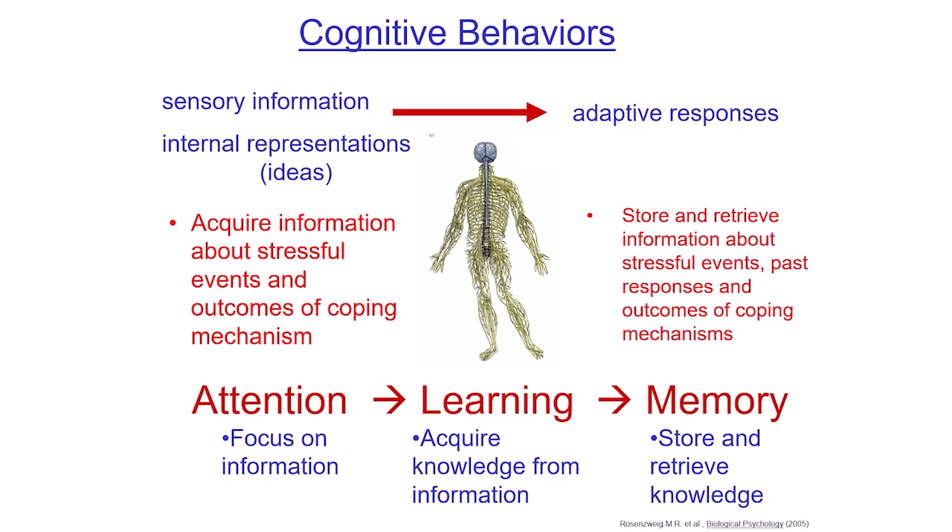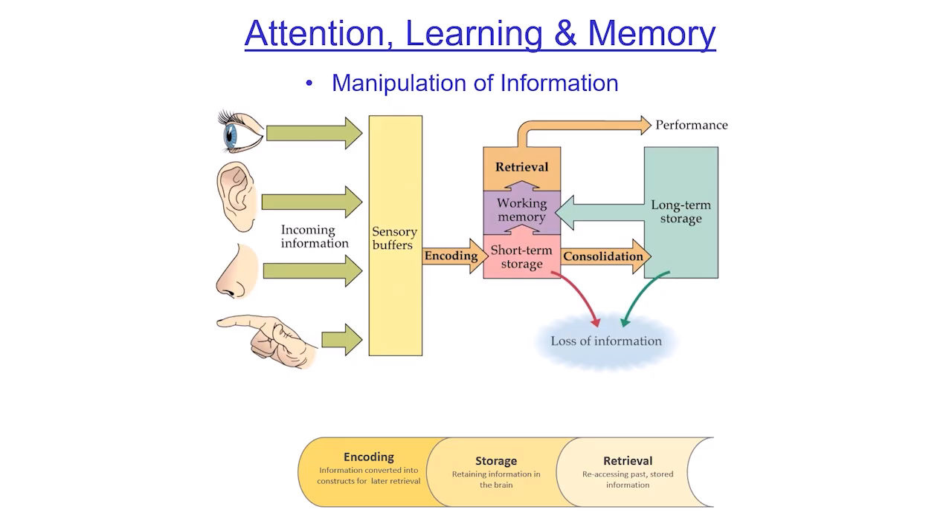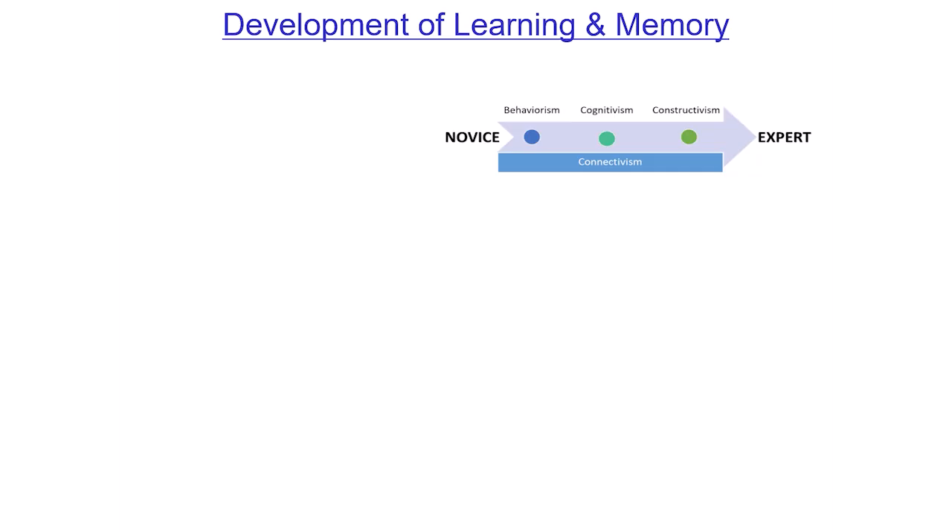Looking at attention, learning, and memory together, you're basically manipulating information — changing information in your brain. We encode information, store it in short-term or long-term memory, and then retrieve it. Whenever you go from novice to expert — and that's not just from pre-K to fifth grade, but any time you undertake a new task — you're a novice, and you have to use all these different kinds of behaviors.